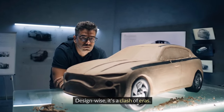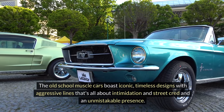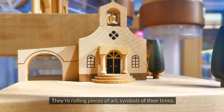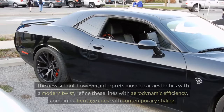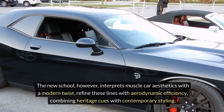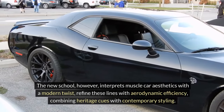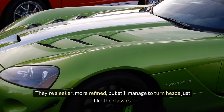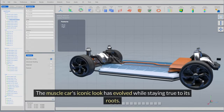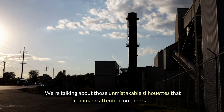Design-wise, it's a clash of eras. The old-school muscle cars boast iconic, timeless designs with aggressive lines all about intimidation, street cred, and an unmistakable presence — rolling pieces of art and symbols of their times. The new-school, however, interprets muscle car aesthetics with a modern twist, refining those lines with aerodynamic efficiency and combining heritage cues with contemporary styling. They're sleeker, more refined, but still manage to turn heads just like the classics, with those unmistakable silhouettes that command attention on the road.